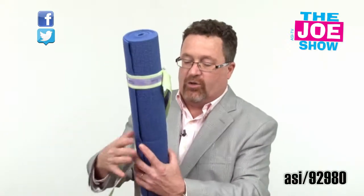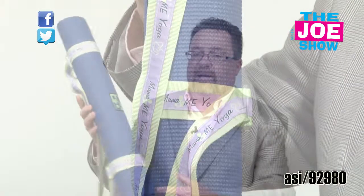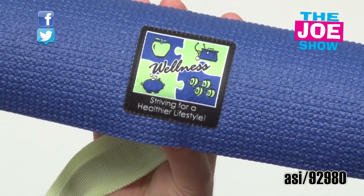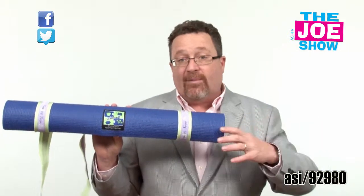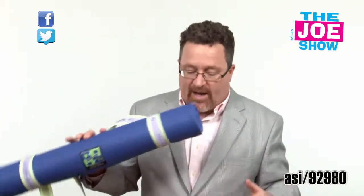Let me show you this next product. There are actually two products in one here. First, there's a strap for carrying the yoga mat, and the yoga mat is the other product. You can buy them separately or together. Yoga is very popular right now in a lot of gyms and spas — and not just adults doing it, there's also mommy and baby type yoga. This is a great product. They can be sold or given out with a gym membership or a spa membership.